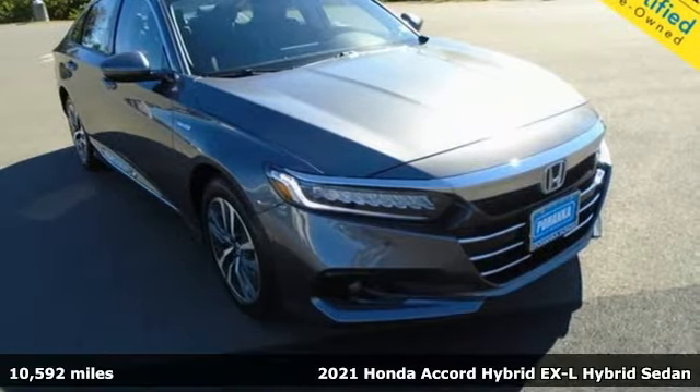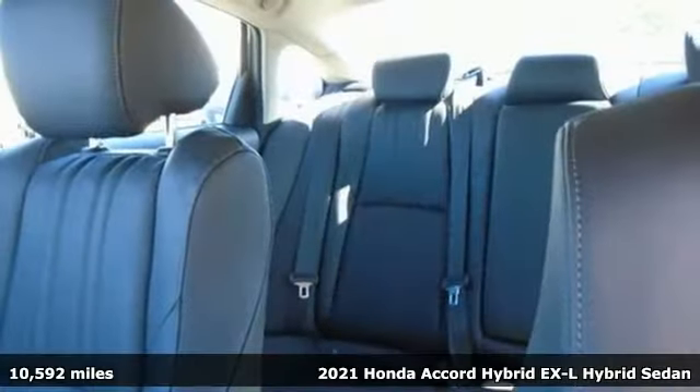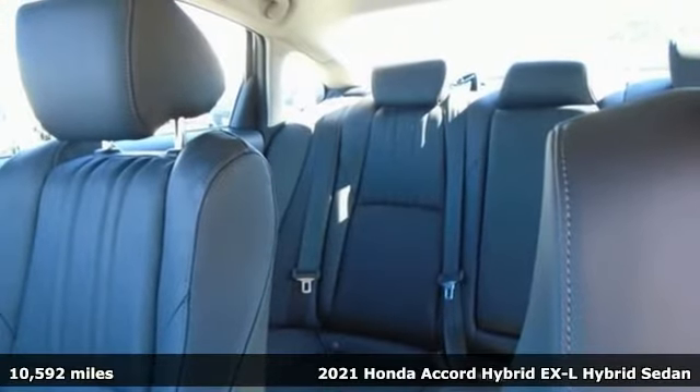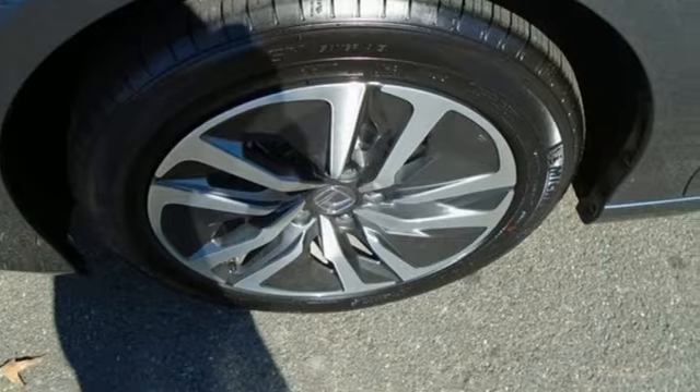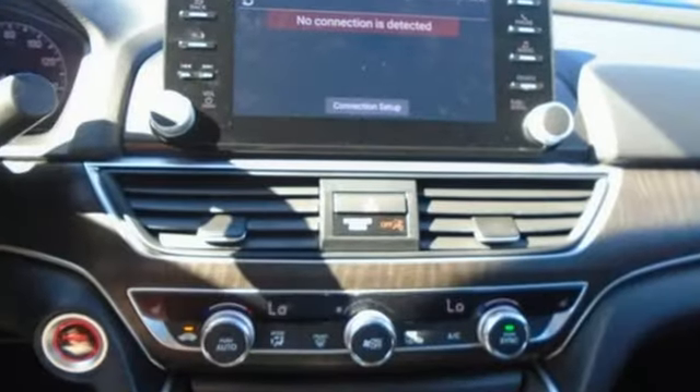It's a 2021 Honda Accord Hybrid. This Accord Hybrid offers refined elegance, technology that keeps you comfortable, connected, and safe, and amazing fuel efficiency. Your friends will be green with envy.